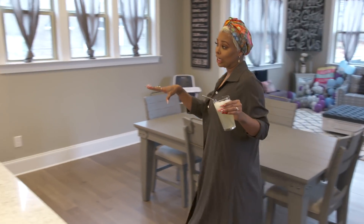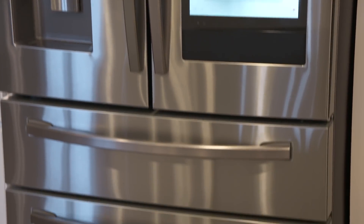This is my favorite place, the kitchen, where it all goes down. We'll let this white fool you — it goes down in this kitchen.